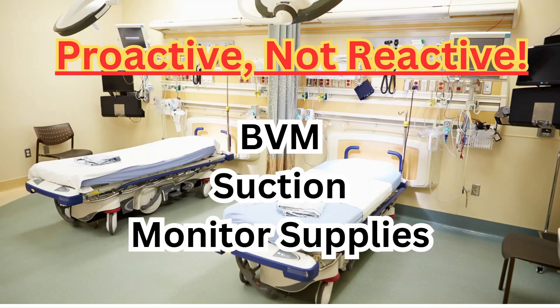Being proactive and not reactive is one of the most important traits to have as an ER nurse. If you're assigned to a specific room or area, make it a habit to check them at the start of your shift. Ensure that you have Ambu bags — those are the bag valve masks — suction set up and properly working, and the supplies needed to connect the patient to the monitor. Check your glucometers in the morning and make sure they're calibrated and ready to go. By having everything prepped and ready beforehand, you're going to be ready to stabilize a patient when they come in.